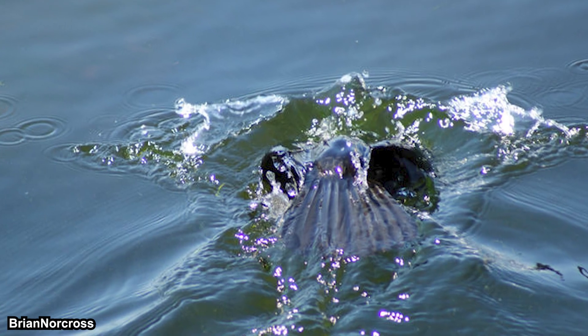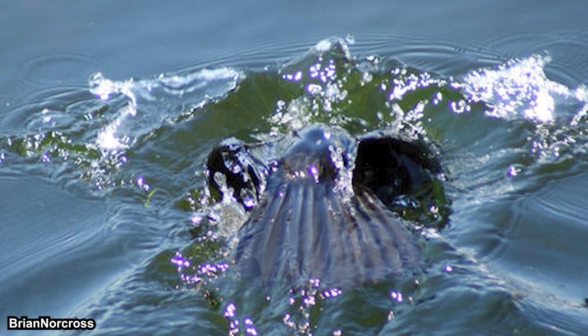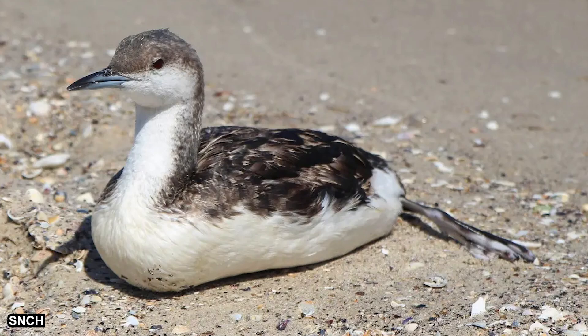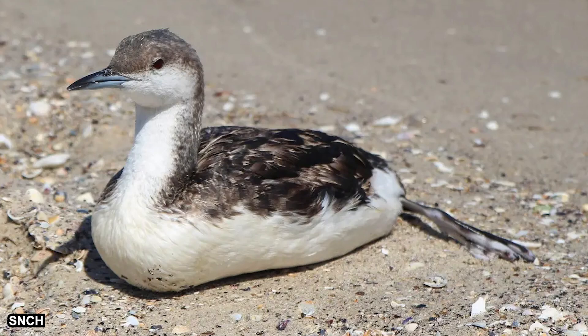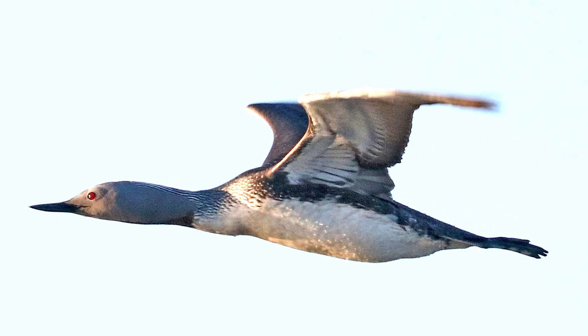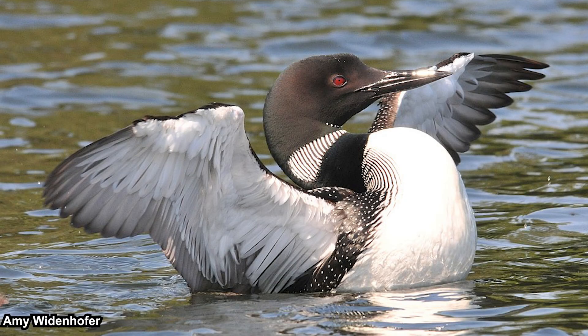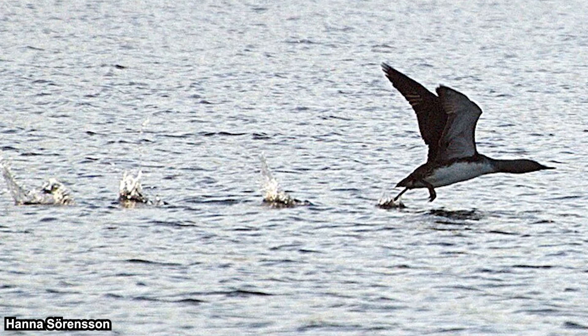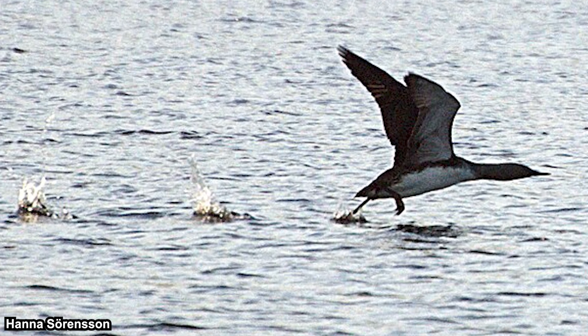Loons are also good divers, which is why they are called 'divers' by Europeans. However, this rear-leg structure makes them bad walkers, so they spend most of their time floating on lakes. They are good flyers, as they need to migrate long distances south approaching winter, but their stocky body makes takeoff difficult. Like many animals with a similar build, they need a runway to lift off — and since they are bad on land, they use water as their runway.